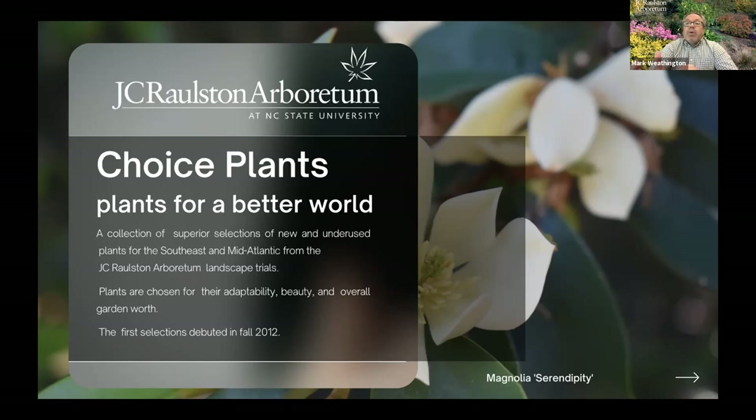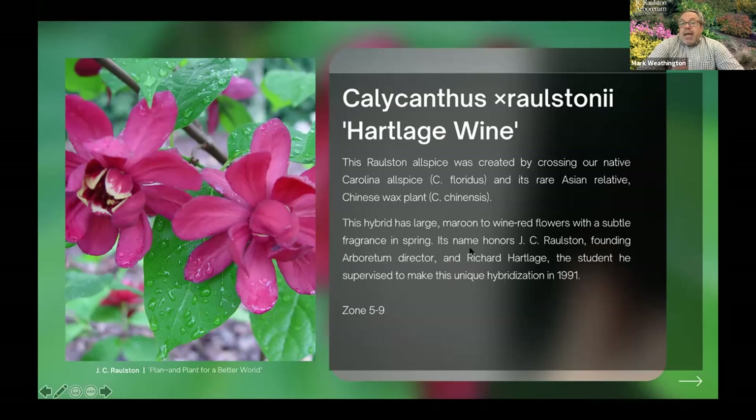And then there are times when we just promote plants. They're great plants, nobody's really growing them, and we really try to get behind those and make them popular. We do a lot of both of those things — that's kind of always been how the JC Ralston Arboretum has helped the nursery industry grow. We currently have a program called Choice Plants, and I'll talk about that, but let me get into a couple of these other ways we introduce plants.